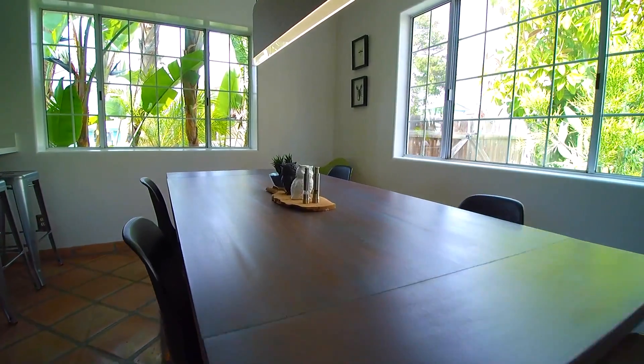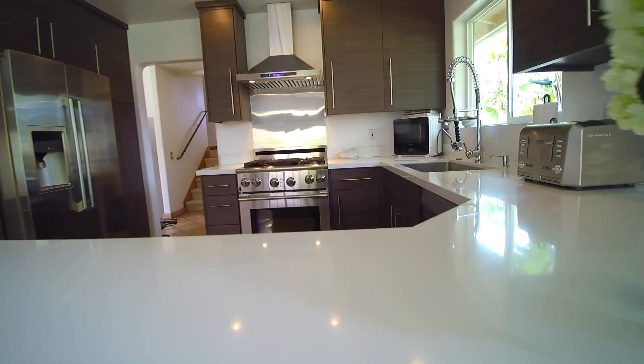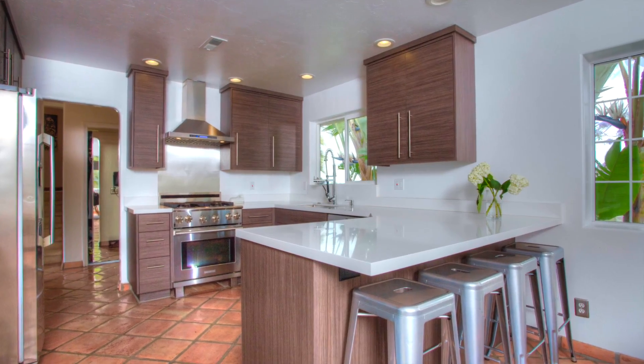The kitchen was tastefully remodeled and includes high-end appliances, quartz countertops, and custom cabinetry.